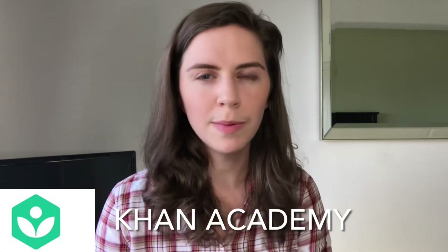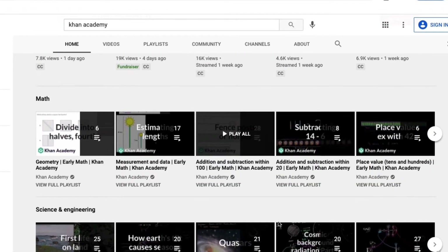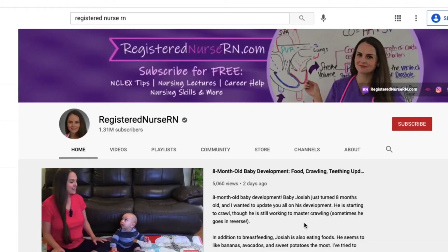The second channel that I love is Khan Academy. They have some great videos and you can go onto their website to find them. On YouTube you can also just type in Khan Academy and you'll find a lot of videos for Anatomy and Physiology and Biology concepts, so that has been really helpful for me as well.